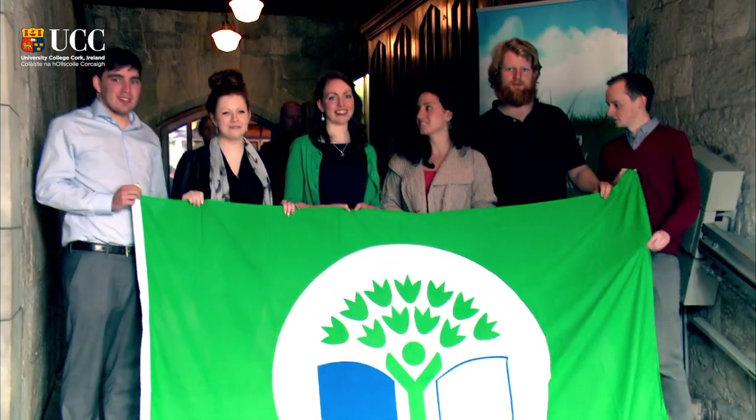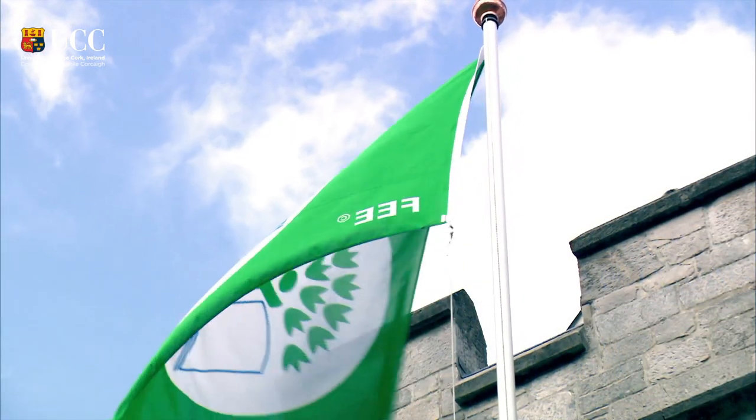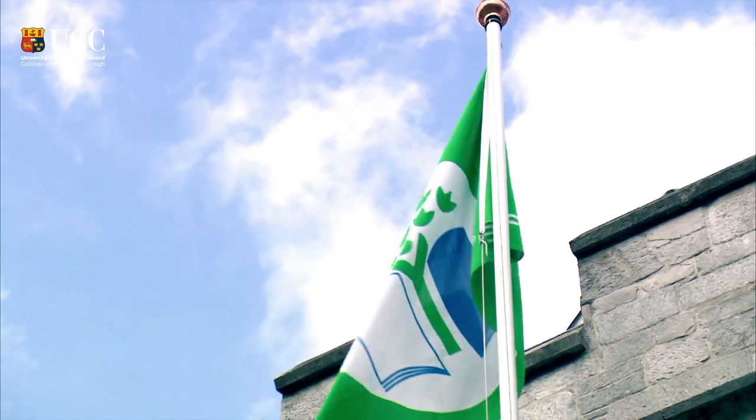It's made us all examine how we do our work to see if it can be done in a more sustainable manner. With the savings made, both monetary and environmental, we have been delighted with the results. We're incredibly proud of our green flag and we'll work hard to ensure that it remains a permanent fixture in the quad.